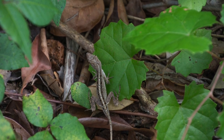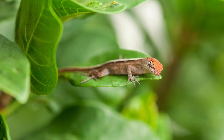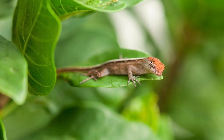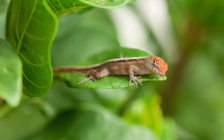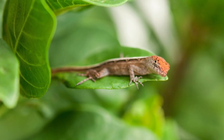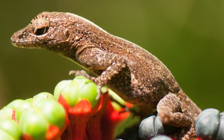Anoles are active by day in warm weather and often bask in vegetation, occasionally charging away from a basking spot to grab an insect or chase off a rival Anole. During cool weather, Anoles are often found hiding under tree bark, shingles, or in rotten logs. Sometimes many Anoles can be found taking refuge in one spot.